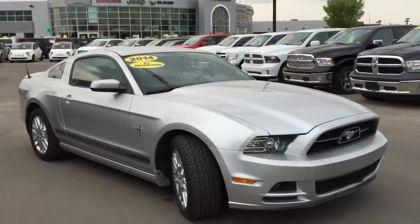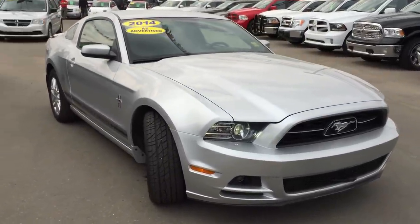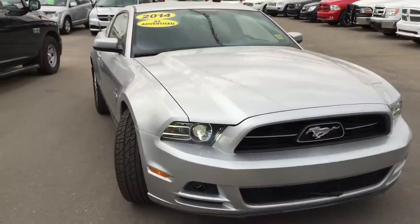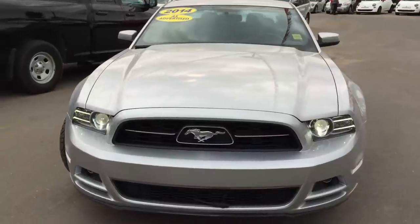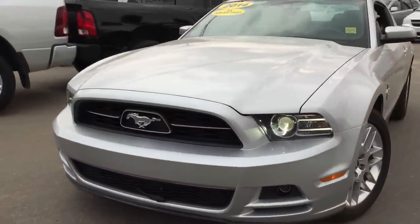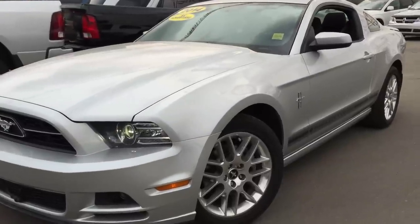This is a beautiful two-door sedan, rear-wheel drive in Ignition Silver Metallic. Under the hood you have a 3.7 litre V6 engine — fuel efficient and powerful. On the front you have your daytime running lights, fog lights, and this Mustang is Carproof clean and accident free.